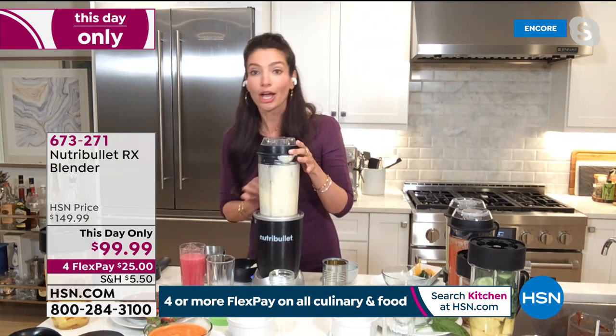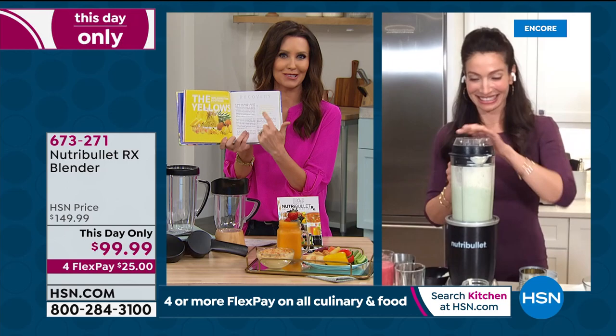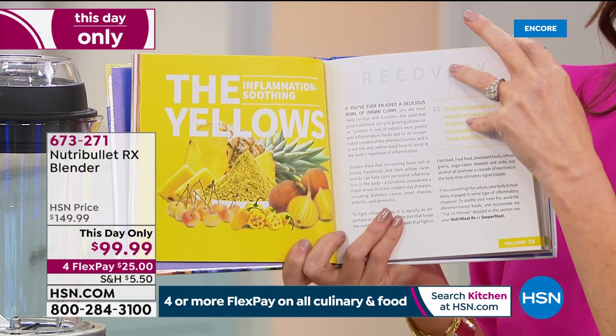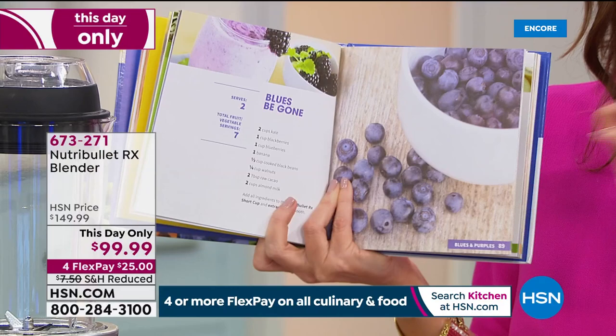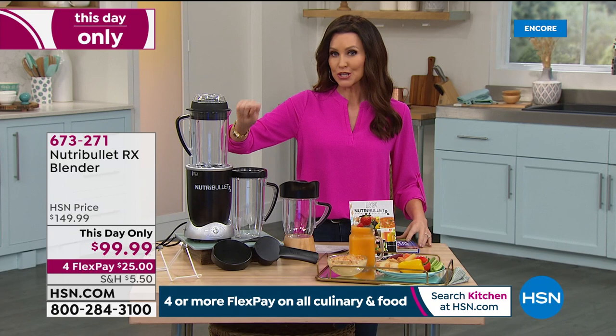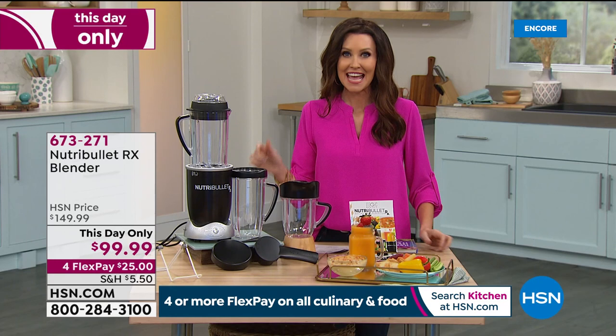One of the things I love about the recipe book is it goes by colors — you're supposed to drink different colors, and the more vibrant the better. It gives you recipes in the yellows, the greens, blues and purples. You've got all your soup options and nut butters as well. Because this is 1,700 watts of power, you can make your nut butters and your aiolis and your spinach dip. This price will not last. $99.99 is the lowest price we've ever seen, and it's just for today.